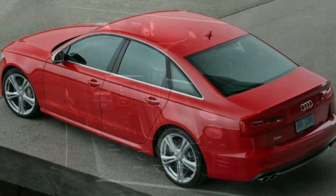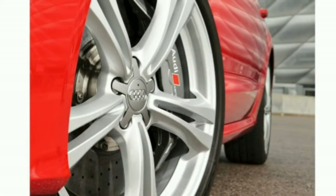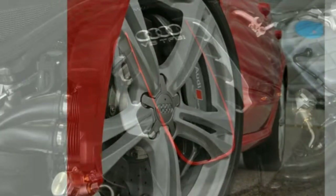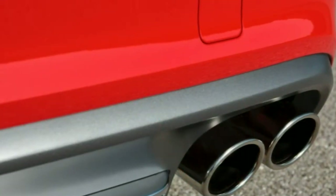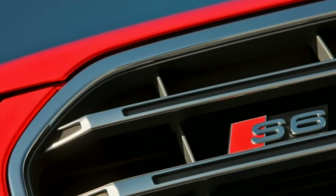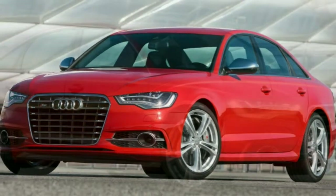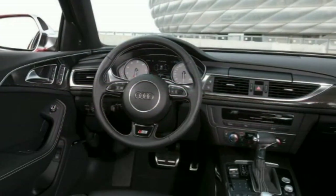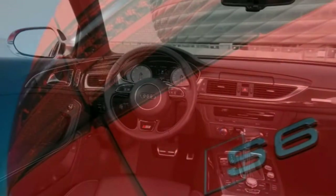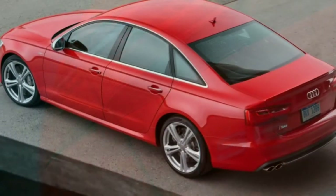Drive Select provides adjustable settings for steering, suspension, and transmission calibrations. Diamond-stitched leather upholstery, eight-way power heated front sport seats with four-way power lumbar, a power tilt and telescoping steering wheel, driver memory settings, automatic climate control, an auto-dimming rearview mirror, Audi's MMI system with console-mounted controls and an 8-inch display, a navigation system, a rearview camera, Bluetooth, and Audi Connect — including enhanced web-based navigation and information services plus mobile Wi-Fi capability — are all standard.